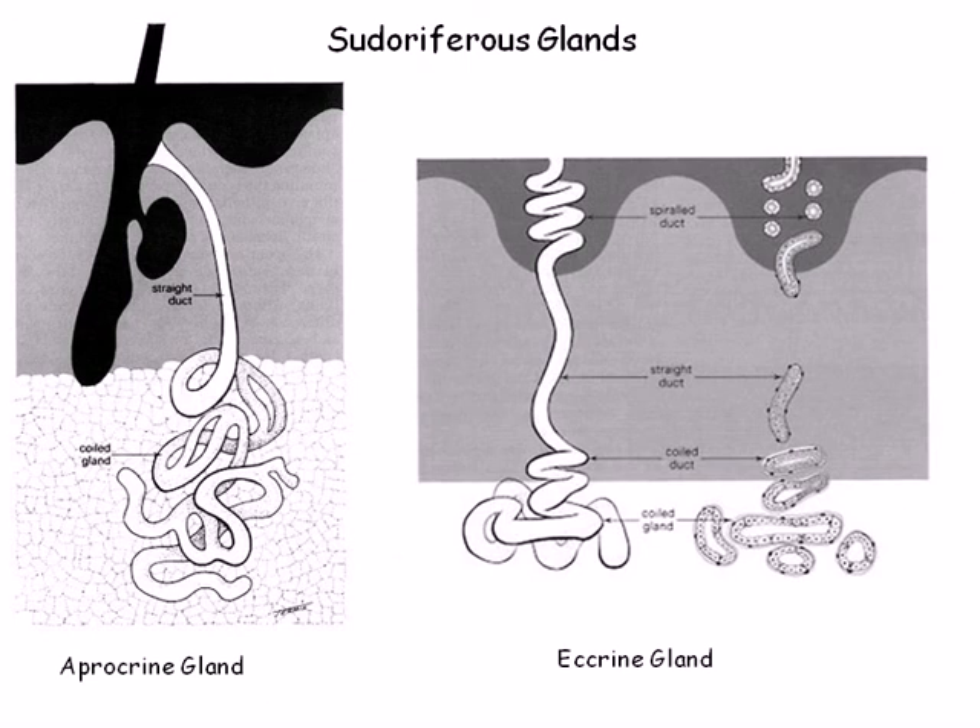There are only about 2,000 apocrine glands. These glands are limited to the axillary or underarm and the anal-genital regions, and their ducts empty into hair follicles. In addition to the typical components of sweat, these glands also secrete fatty substances and proteins. Because of these additions, the secretion tends to be thicker and often milky or yellowish in color. Though odorless when secreted onto the skin, exterior bacteria degrade the organic components, leading to the characteristic body odor.